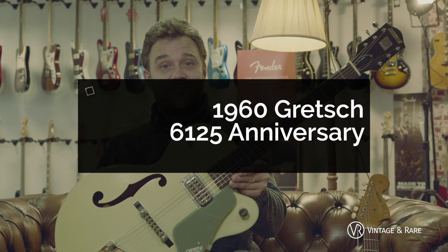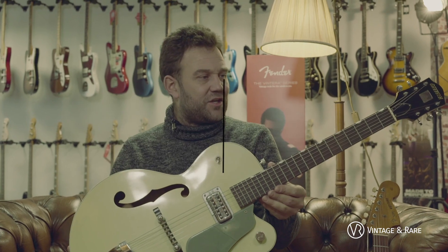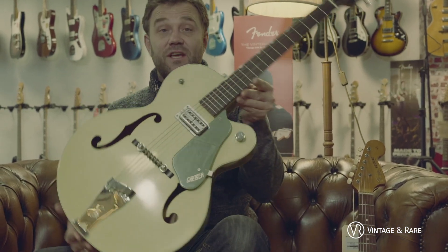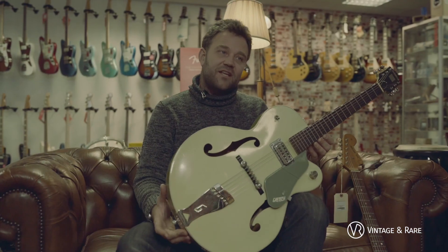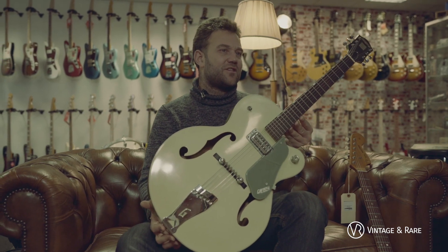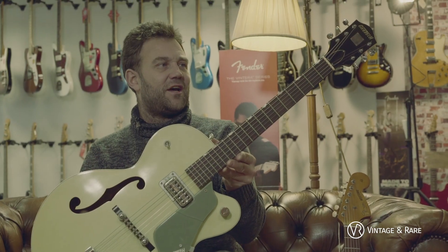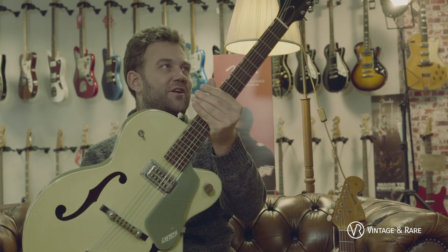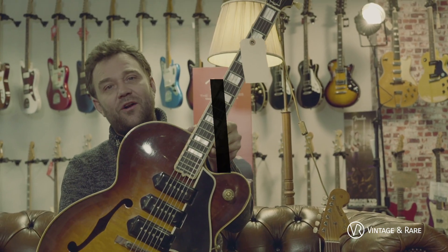Look at this old Gretsch. We have a lot of vintage jazz and hollow bodies in the shop, so we always try to have at least a couple of old Gretsches. This is the Anniversary model. The nice thing about old Gretsches is it's not as expensive as a Gibson or a Fender, and you still get a lot of US character in the sound. It's a different guitar — really a rockabilly style — but a really cool color to have. This '60s old Gretsch is around 2,300 euros.